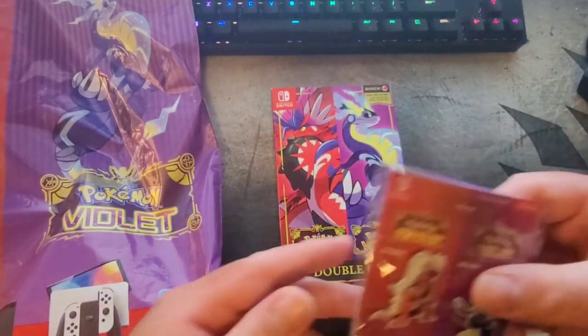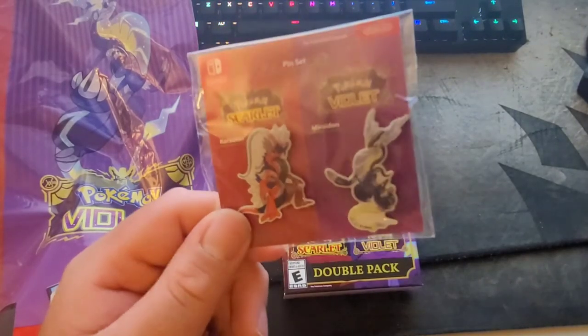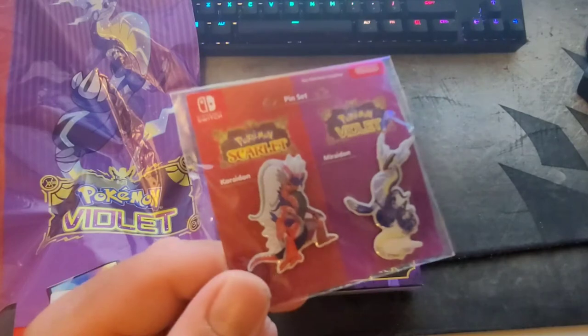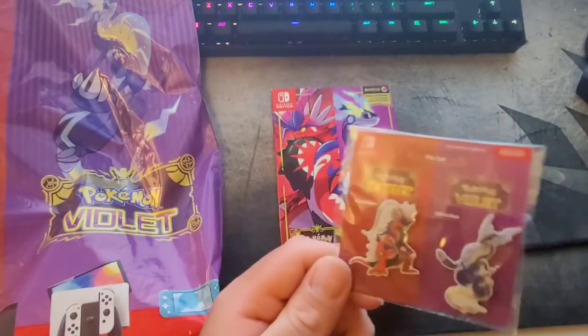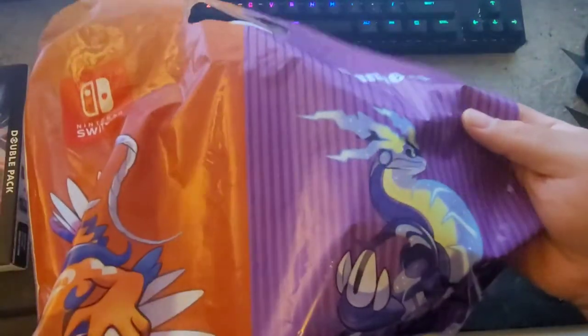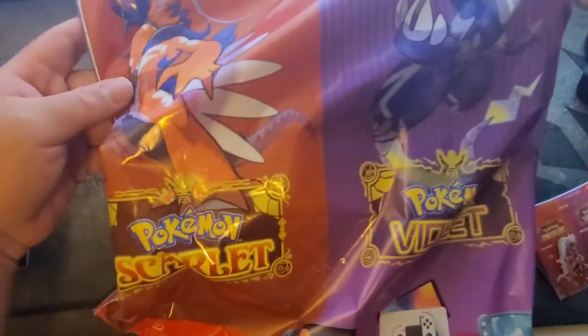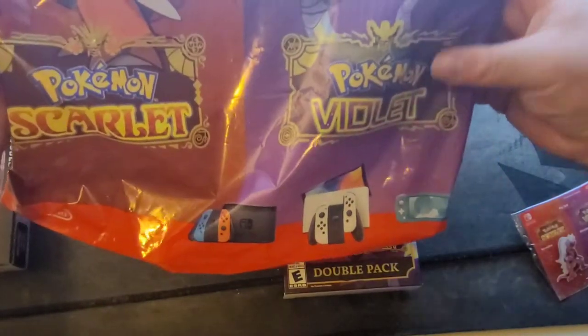I used to get at least a poster and some cool figures and stuff like that. Now, if you order through GameStop in the North American market, you get some pins. These are really cool though — I'm happy to have them. You also get a GameStop bag that has Scarlet and Violet branding as well as promotion of the OLED switches and the full Switch line.